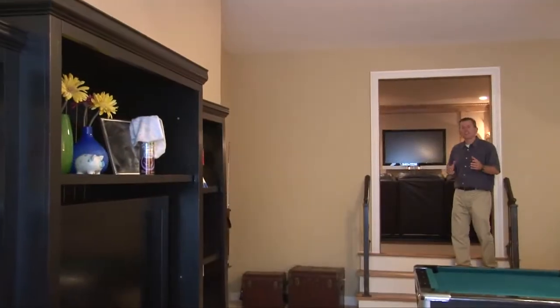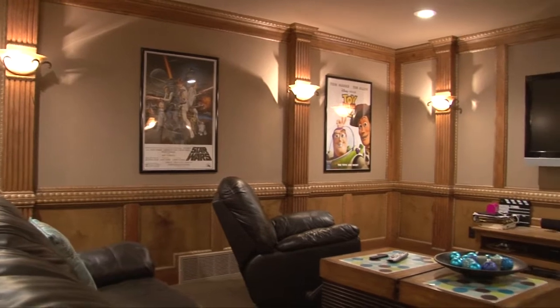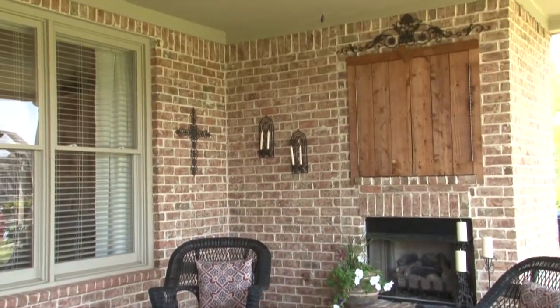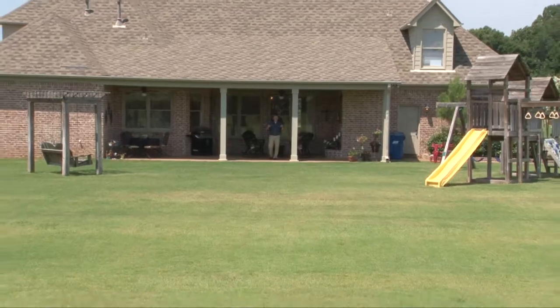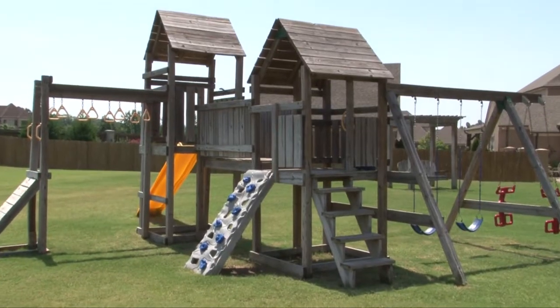Next to the game room is an elevated media room and gaming center with beautiful wood trim and paneling. Welcome outside where you'll find an outdoor living area with fireplace, TV niche, a large oversized covered porch with room for grilling and patio furniture, leading to a huge rear lawn with play yard and swing.